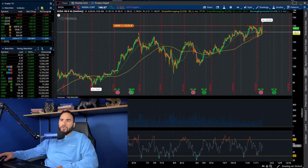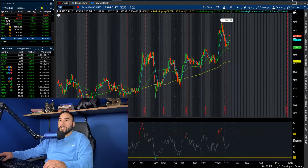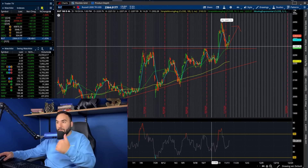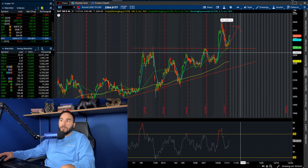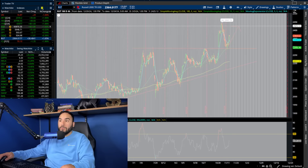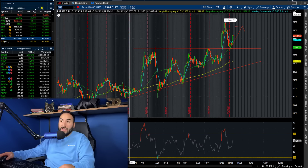The indexes today went ballistic. The Russell went up 1.65%, clearly bouncing off the 50 SMA at around 2,300 points, which had been resistance for a couple of months. We broke out of there, pulled down, held it as support, and now we're starting to rip. It looks like the Russell wants all-time highs.